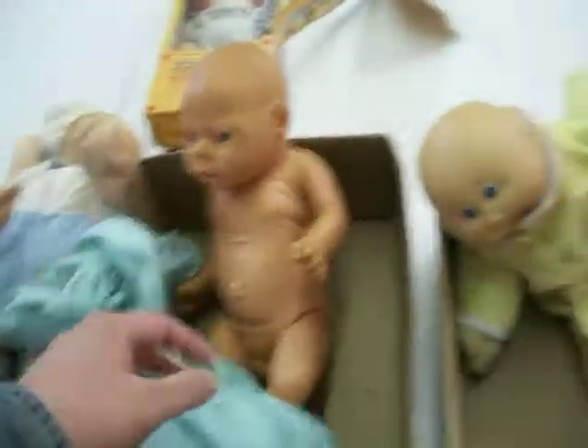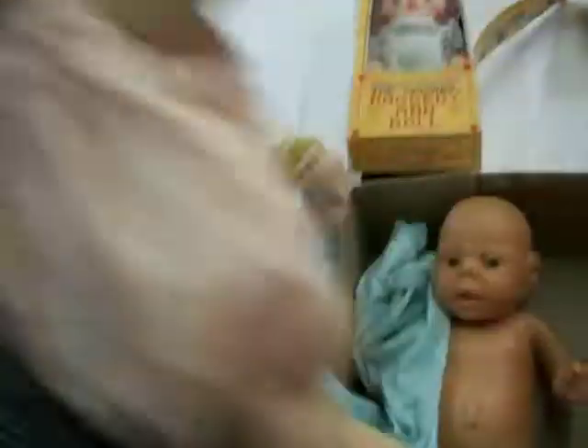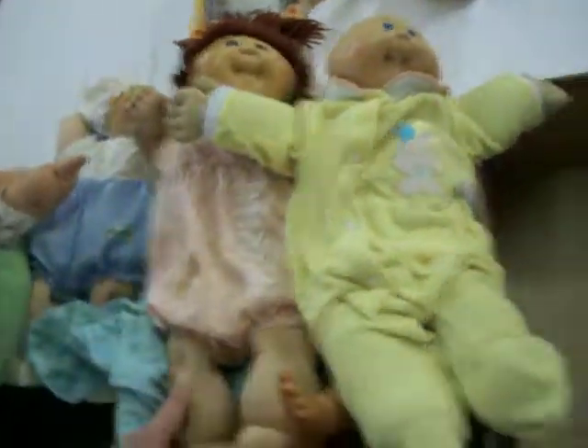I'm not sure what to make of this — this doll is a little boy that's anatomically correct. No idea why they would make that, but it may be something that has a little bit of value. I'll have to do some research into that. There are a couple more Cabbage Patches here, all about 30 years old. So those are going to bring some decent money on eBay.